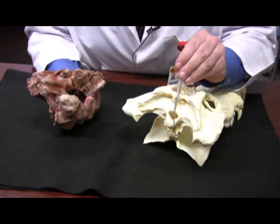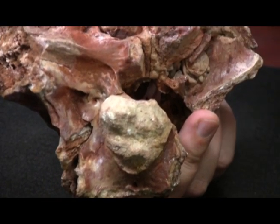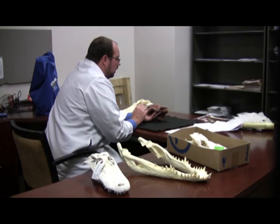This discovery gives scientists new information about how crocodiles evolved and new insight into ways to protect crocodiles from future extinction. For the MU News Bureau, I'm Nathan Hurst.